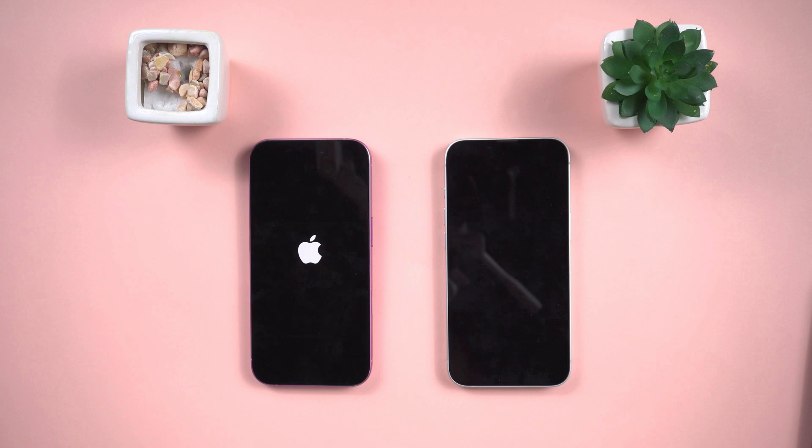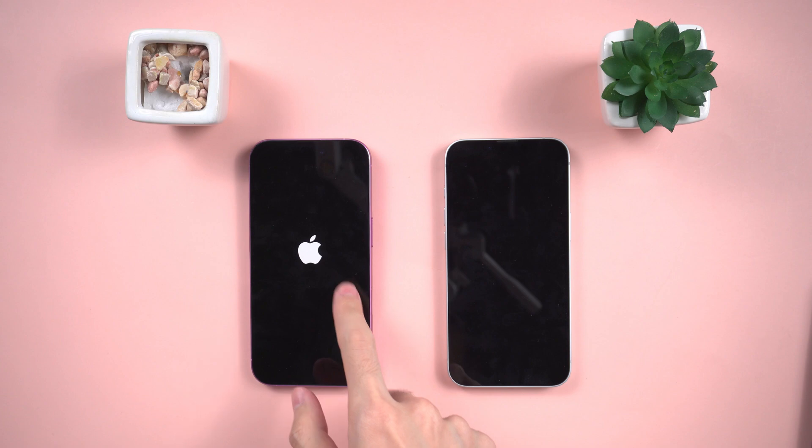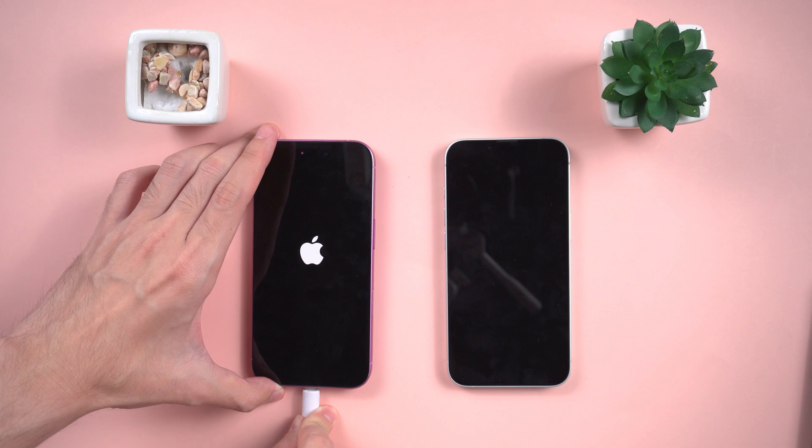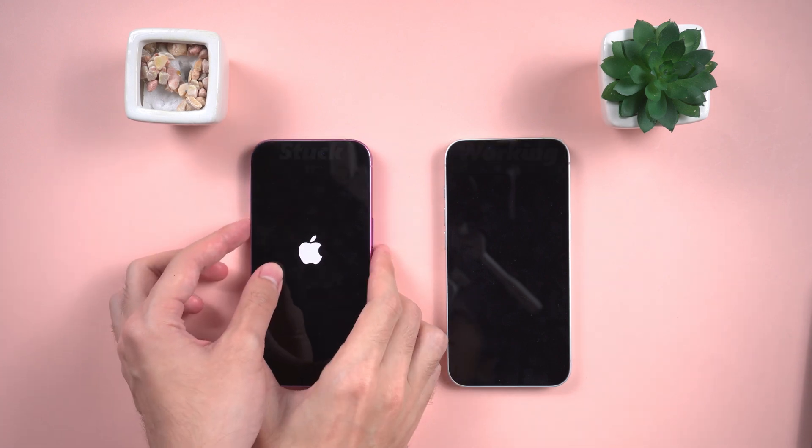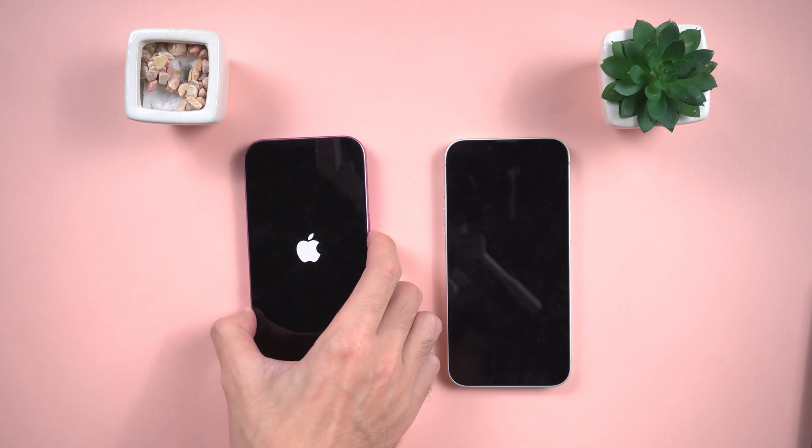Method four: wireless repair using another iPhone. This one's super cool, but it only works if you have another iPhone nearby. In 2025, Apple rolled out wireless system recovery. Put the two iPhones side by side — one working, one stuck. On the broken one, press volume up, then volume down, then hold power until the phone enters recovery mode.